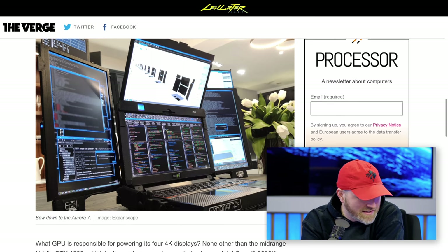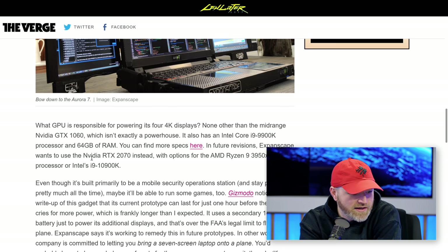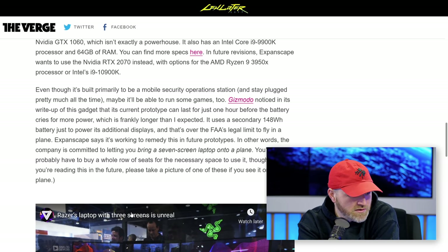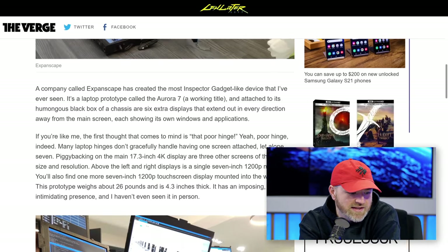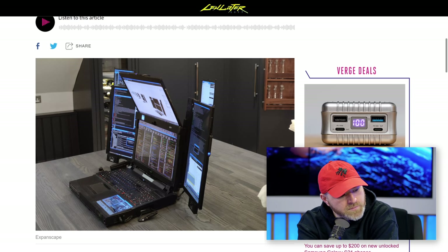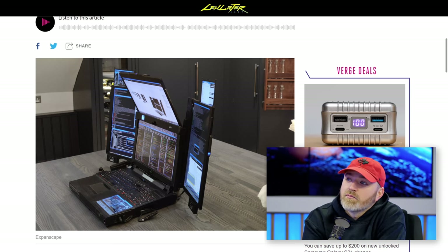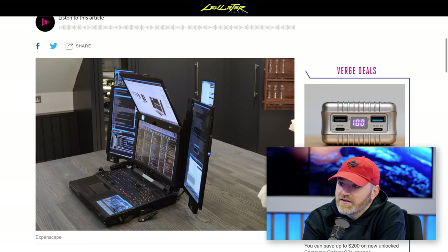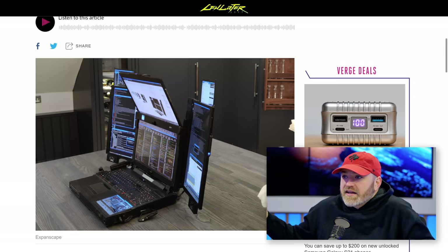It's also got some specs in it. Look at this: Intel Core i9-9900K, 64 gigs of RAM, and future revisions will use the NVIDIA RTX 2070 with options for the AMD Ryzen 9 3950 and Intel's i9-10900K. I kind of want some RTX over there, but that's okay. I can live with it for now. It is absolutely insane, which is exactly why I want it. I feel like I've got to check it out.